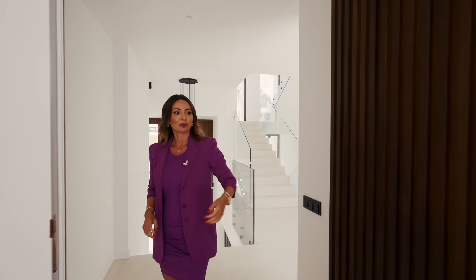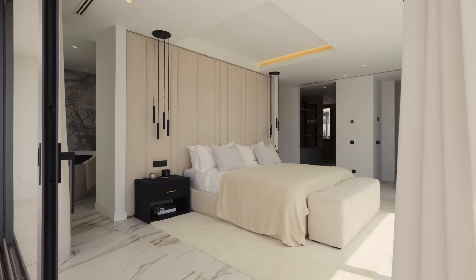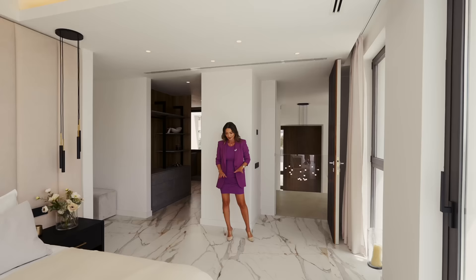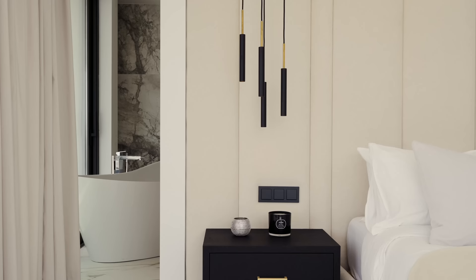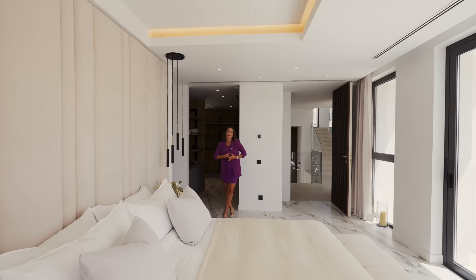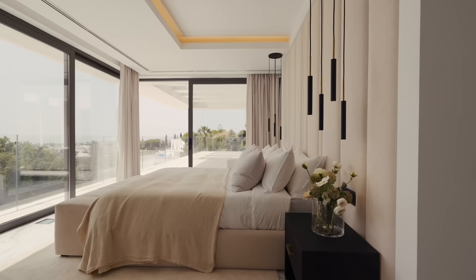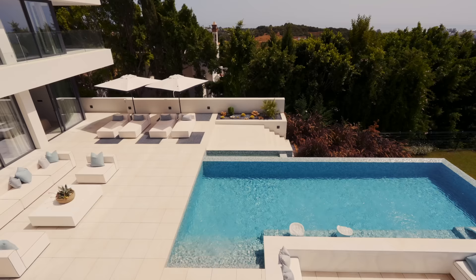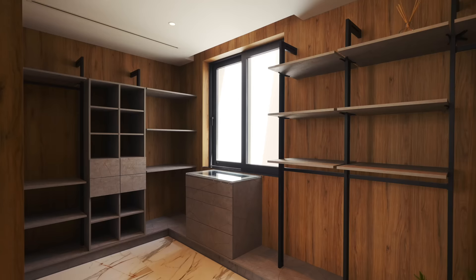The master bedroom has the same wood paneling detail in the door as the main entrance. The house also has a home automation system so you can control everything from your phone. The floor here is a different color ceramic, with neutral colors, and the most wow feature is the view — a panoramic sea view. You can also see the pool area from here and it's very private, with other guests in the opposite wing of the house.